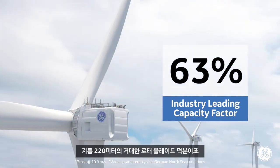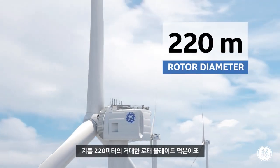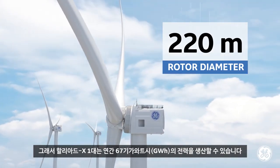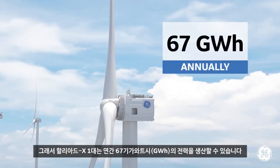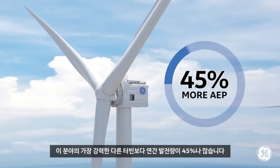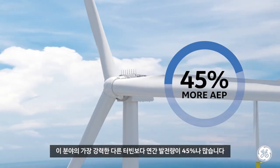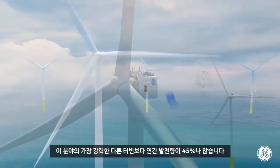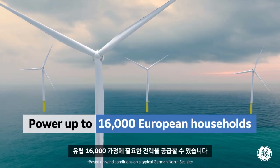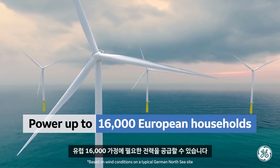This is made possible by its record-setting 220-meter diameter rotor blades, enabling one HALYAT-X with the capability of generating 67 gigawatt-hours annually. That's 45% more annual energy production than the most powerful machine in the industry today. Up to 16,000 European households could be powered by the renewable energy of one HALYAT-X.